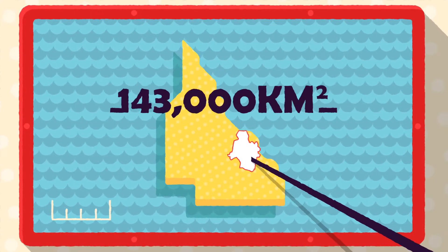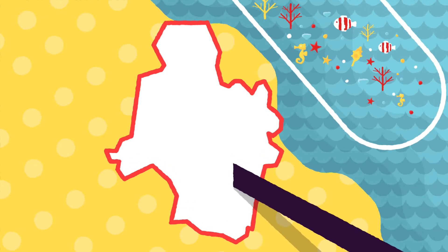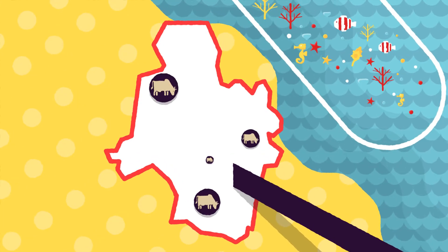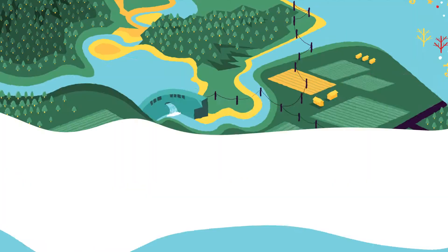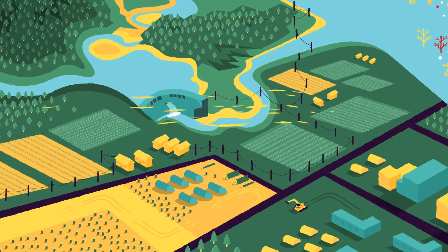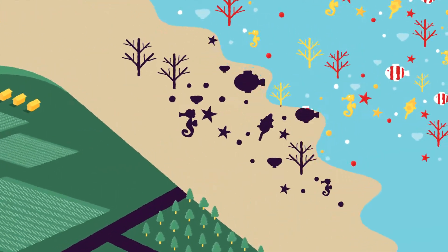The Fitzroy Basin is about 143,000 square kilometres and sits adjacent to the Great Barrier Reef. It consists mostly of grazing lands, but also areas of cropping and mining. The health of the reef is declining, as sediment and nutrients are travelling off grazing and cropping lands, out of the catchment and onto the reef.